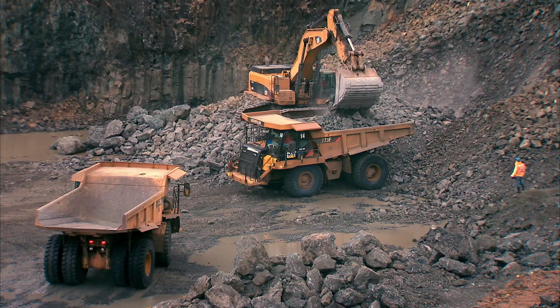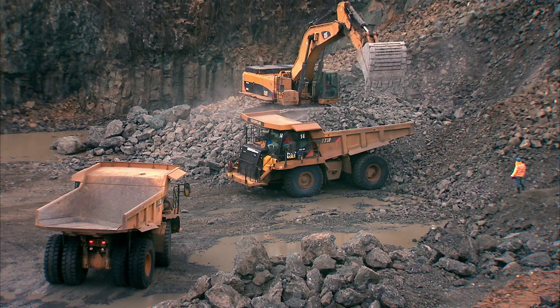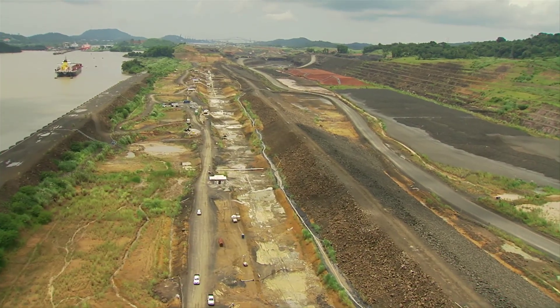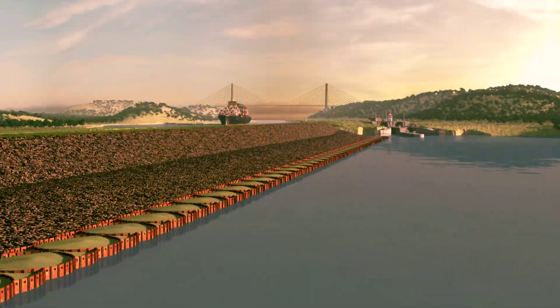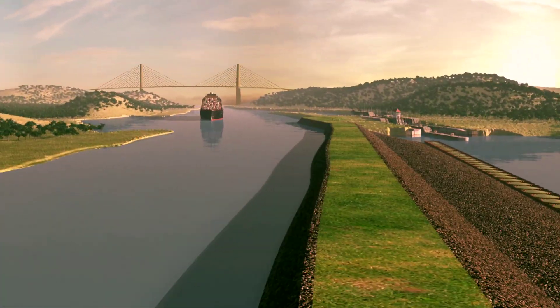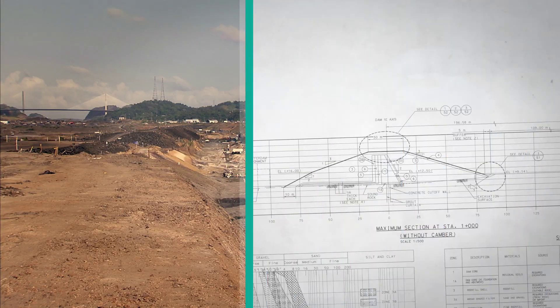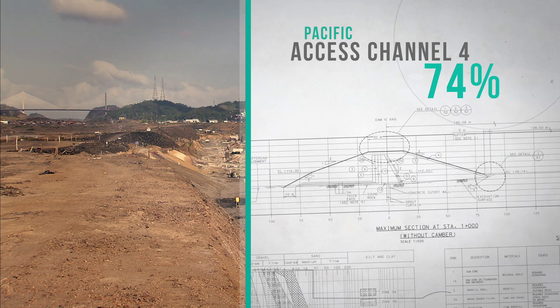Contractor ICA-FCC-MECO conducts the ongoing fourth stage. It has reached the design depth and now focuses on building a dam to separate the new channel waters from those of the Miraflores Lake, as they will have 9 meters of difference in level. This project has reached 74% of completion.